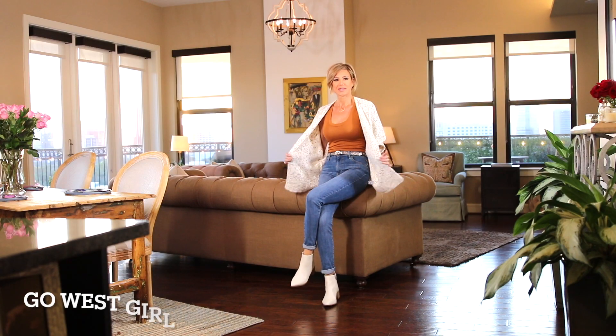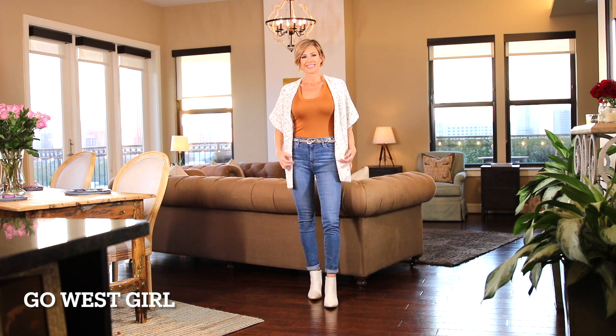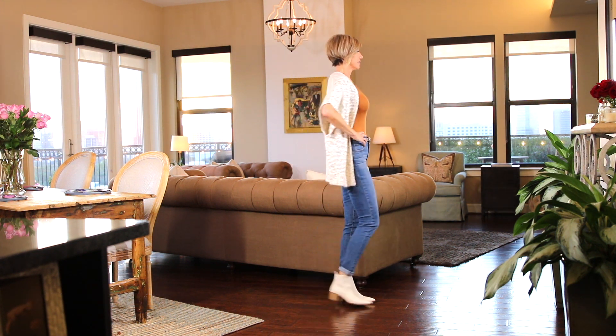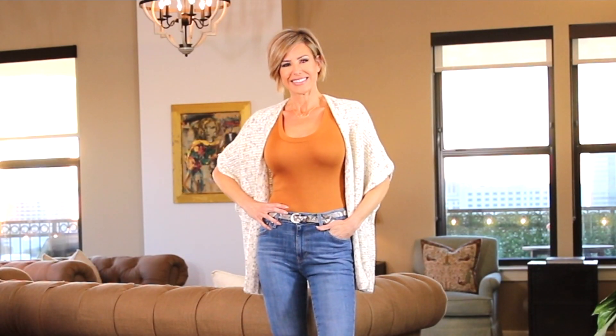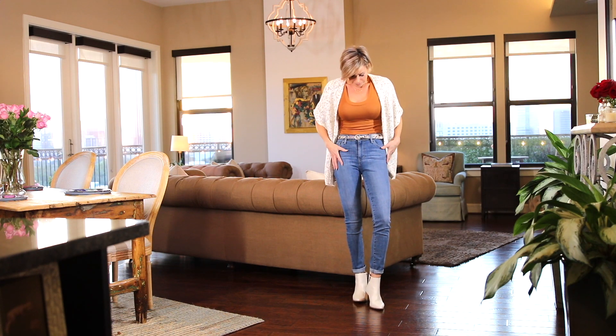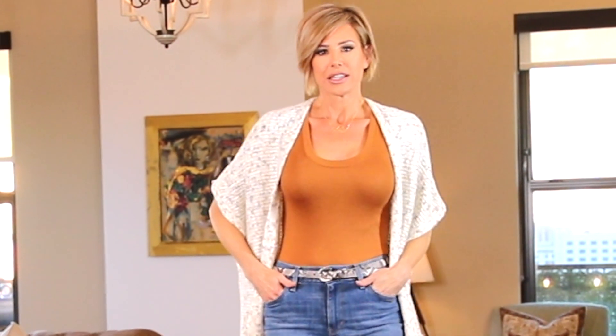Let's launch into the first look. I like to name my outfits — this one is called Go West Girl. It starts with a women's slim fit tank top by A New Day in brown, only $5. I got it in extra small, and I find that with Target, I always need to size down. It's a scoop neck slim fit for a flattering silhouette — soft with some stretch.